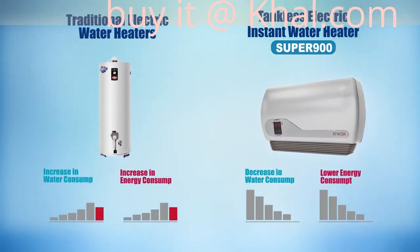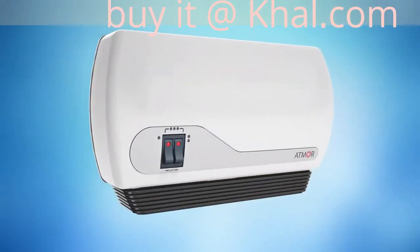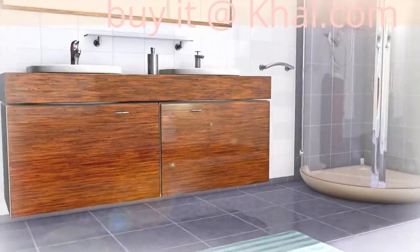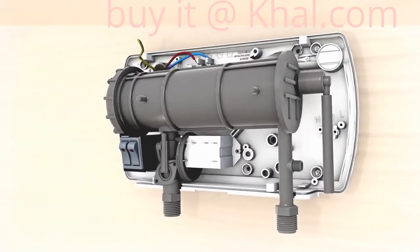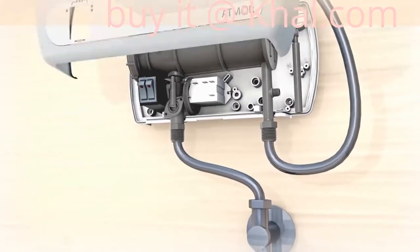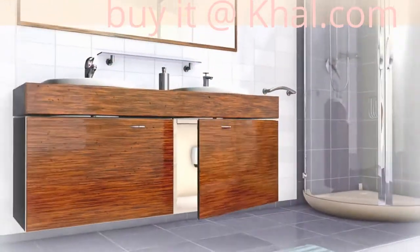The Super 900 never runs out of hot water. The four levels of temperature control allow for seasonal and water stream adjustments. Although installation must be performed by a professional, its size and connectivity enables hidden installation close to the point of use, while keeping its surrounding environment clean and aesthetic.